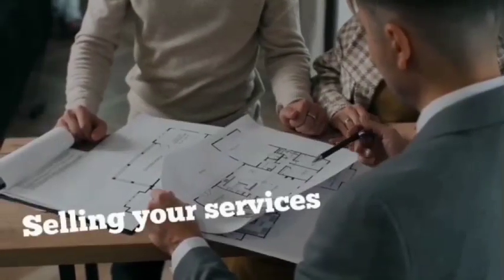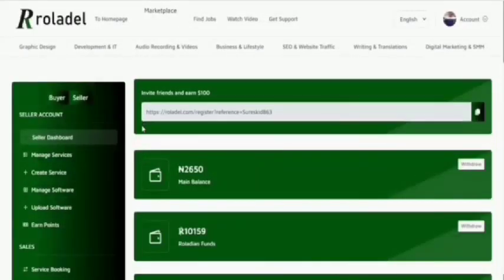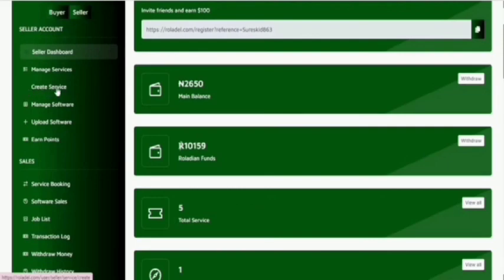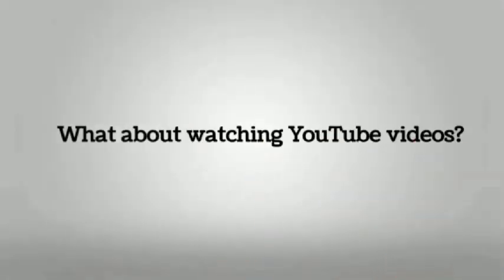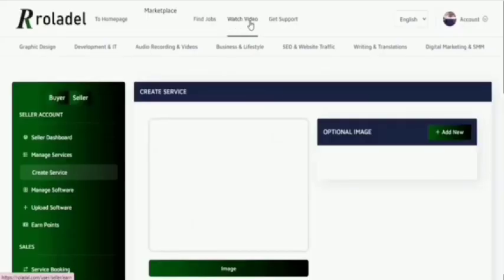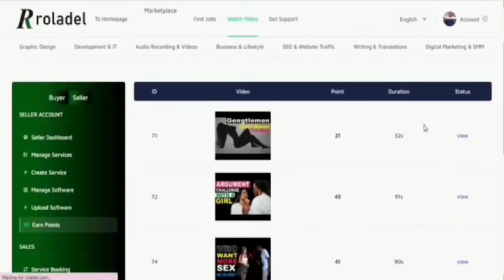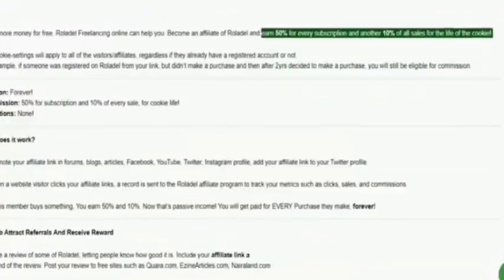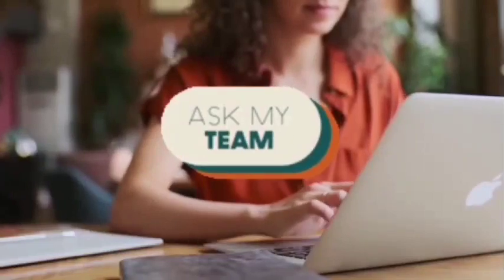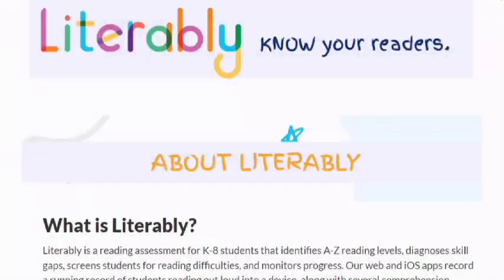Would you rather earn money on the side? You can get access to a wide range of options to make money from home: selling your services, watching YouTube videos, and promoting your affiliate link. To sell your services, after logging in on your dashboard, click on 'Create Service.' You can also click 'Watch Video' to watch and earn passive income. You can even earn lifetime passive income just by sharing your affiliate link. Our support team is here 24/7 to help.